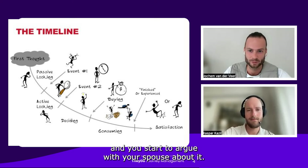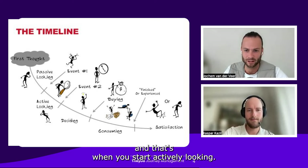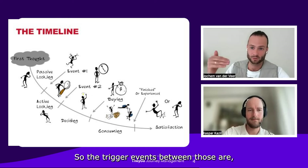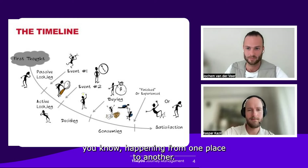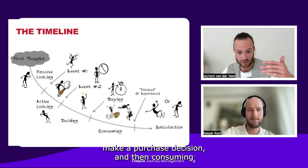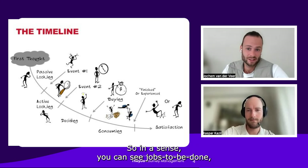At some point there's a trigger event — like this neck problem starts to become a real thing, and you start arguing with your spouse about it, and then he or she says you should do something about it. That's when you start actively looking. So the trigger events between those phases are what move you from one phase to another, and this ultimately leads you to make a decision, make a short list, make a purchase decision, consume, and then look back — like 'am I satisfied?'